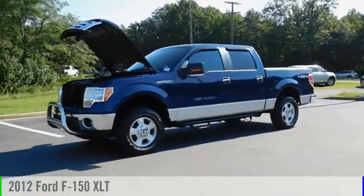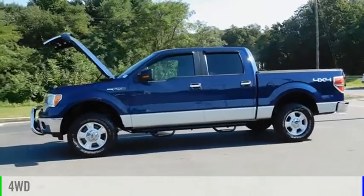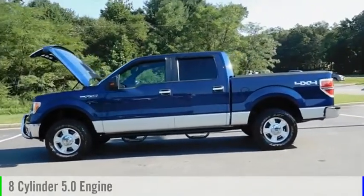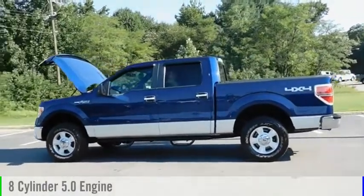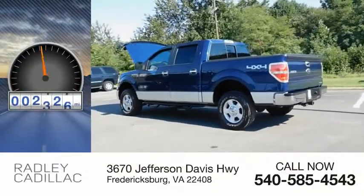You are going to love the 2012 F-150. This vehicle is powered by a four-wheel drive, eight-cylinder, 5.0-liter engine and comes with an automatic transmission. This vehicle has less than 110,000 miles.